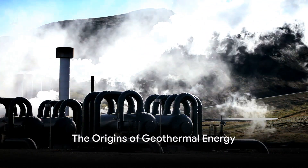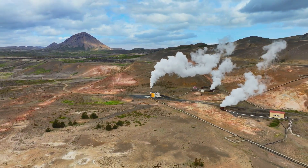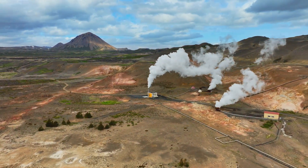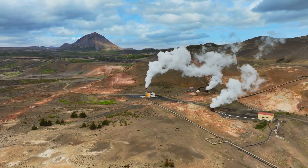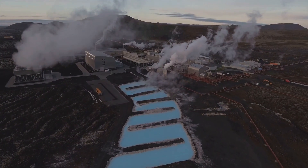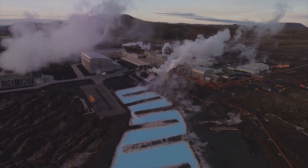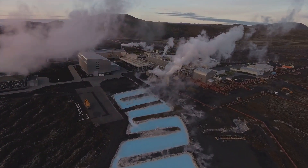Ever ponder the origins of geothermal energy? How does the Earth's core, a fiery inferno of molten rock, contribute to the heating of your home or the electricity that powers your daily life? Today, we delve into the fascinating world of geothermal energy, a renewable energy source that harnesses the Earth's internal heat.